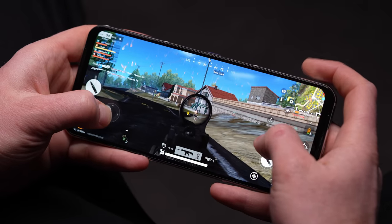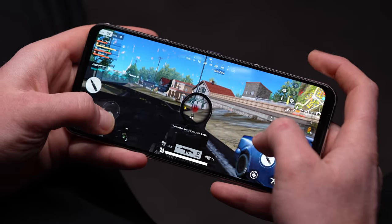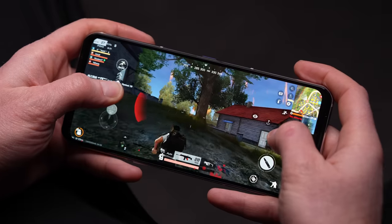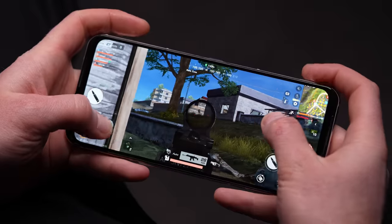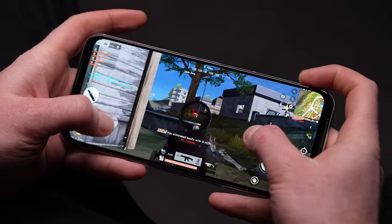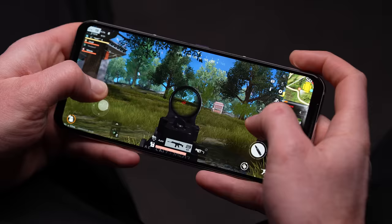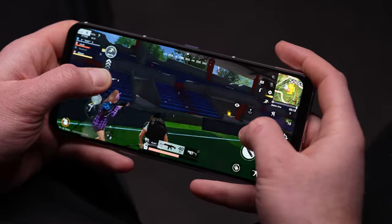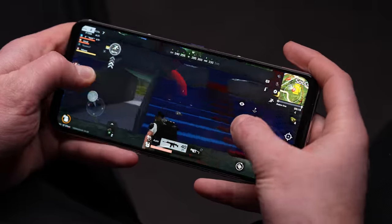Here's the crazy part — it's not just two extra buttons. On the right-hand top edge there are two buttons, and on the left-hand top edge there are two more buttons, so you can map those for launching another weapon, crouching, or anything else. It is just so much more effective for gaming.